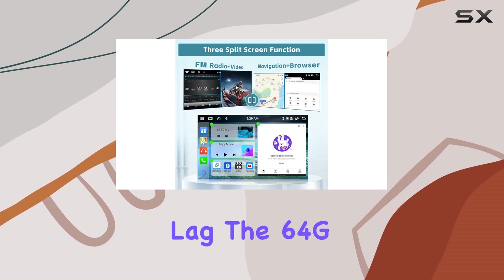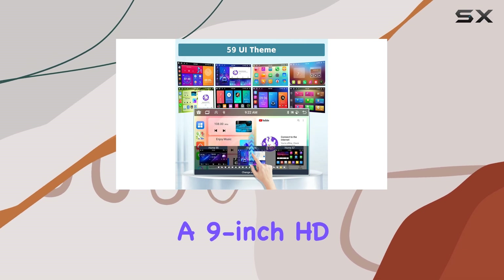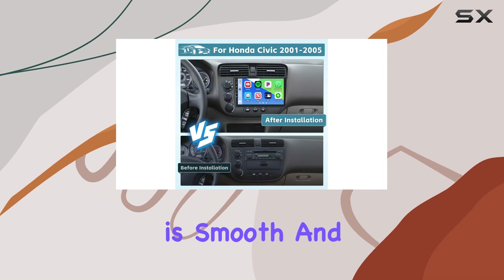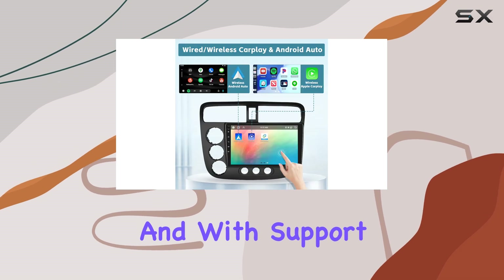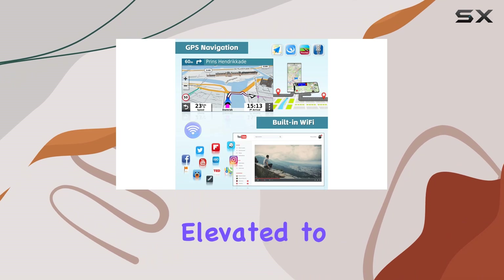The 64G storage provides ample space for downloading your favorite apps and media. Equipped with a 9-inch HD capacitive IPS touchscreen, navigating through the interface is smooth and responsive. The resolution of 1280x720 ensures crisp visuals, and with support for 1080p video playback, your entertainment experience is elevated to the next level.